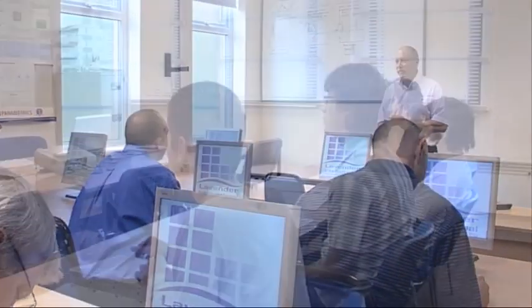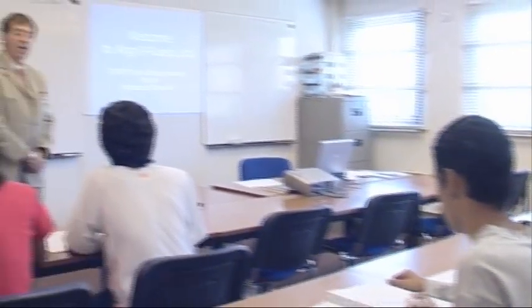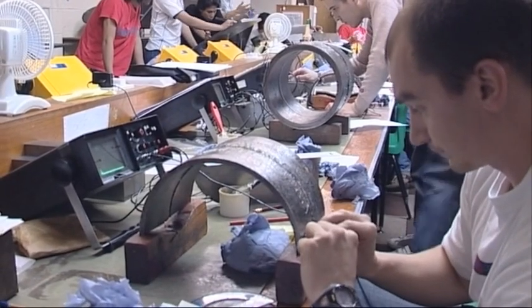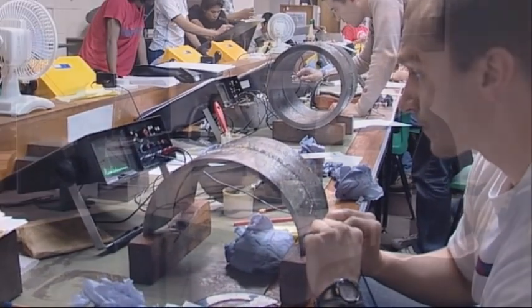Training is available in all areas of NDT and fully trained students can be assured of a rich, rewarding and exciting career whichever route they choose.